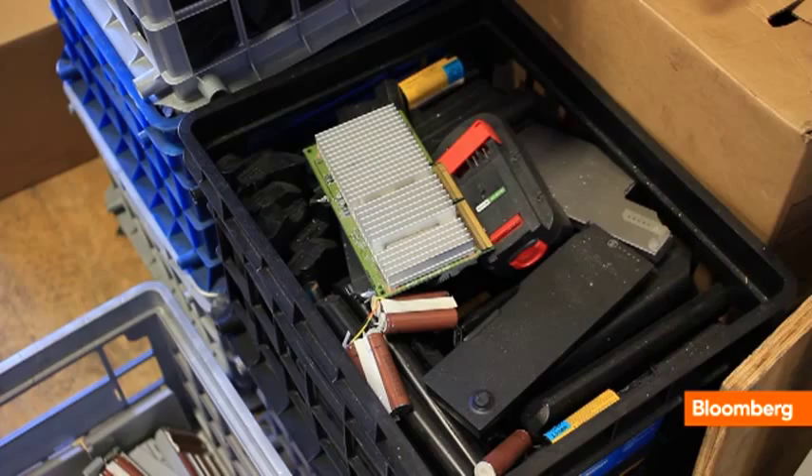All of these batteries that are in laptop computers, cell phones, ships, airplanes — all of those chemistries are highly recyclable.